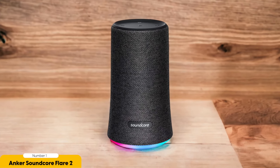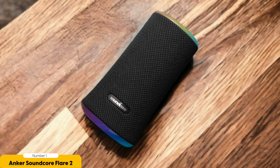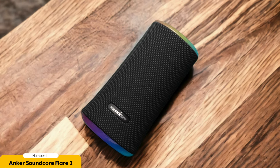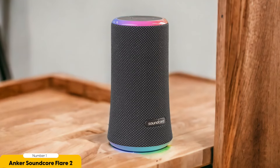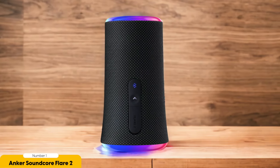Get ready to feel those beats in your bones. The Anker Soundcore Flare 2 also comes with a graphic EQ that lets you fine-tune the bass, treble, and mids to your preferences. It also features rings of light that add a touch of ambience to any setting, bringing party vibes wherever you go. And this speaker is compact and lightweight, making it perfect for outdoor adventures or moving from room to room — like a pocket-sized concert hall you can take anywhere.